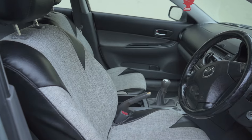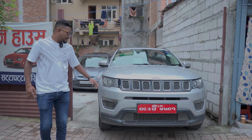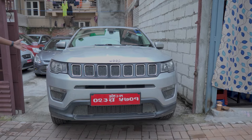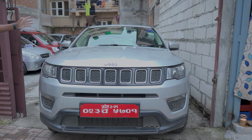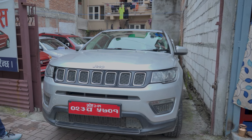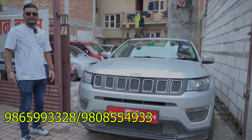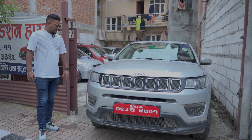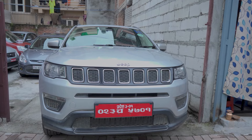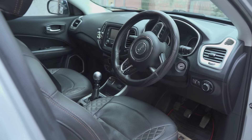This is the 2019 model of the Jeep Compass Sports Plus. It is single-landed but you can use it as a doctorate. This is fully loaded. The price is Rs. 46 lakhs. If you buy from this auto bazaar, it is discounted. This car has a 50% deal at the auto bazaar. You can contact us.